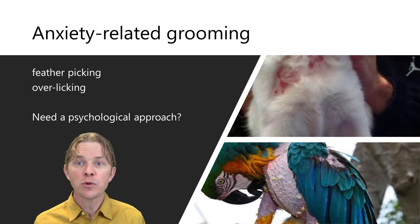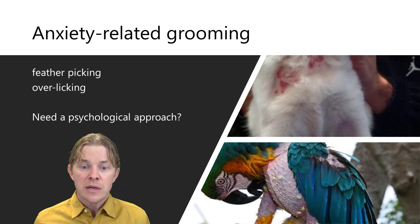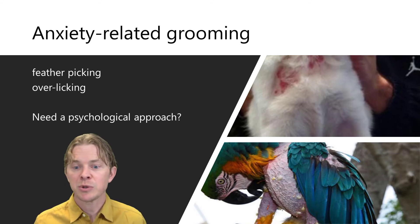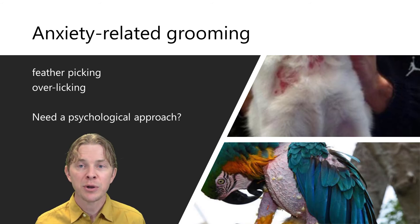Treatment for this over-grooming or scratching should include a psychological approach. The animal's history, social relationships, and general environment must be studied in order to develop a practical therapeutic approach.